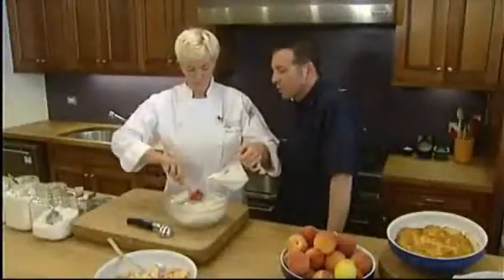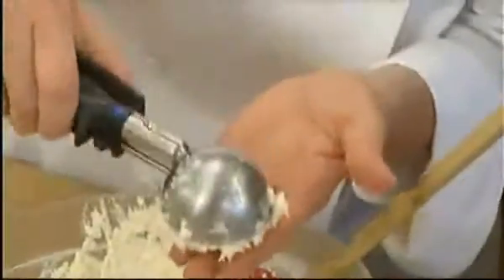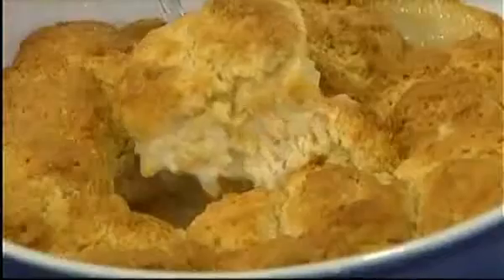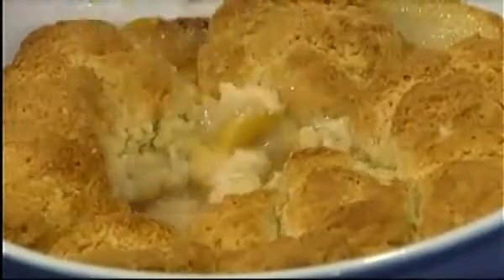For a cobbler, it's just flour, sugar, salt, and baking powder in a bowl, along with heavy cream and a little melted butter. It's basically the same recipe that we use for a biscuit, just with a little more moisture so it's a little looser. The dough is scooped out and placed onto the fruit, then baked for 30 to 40 minutes, resulting in a thick top layer perfect for soaking up all the juices.